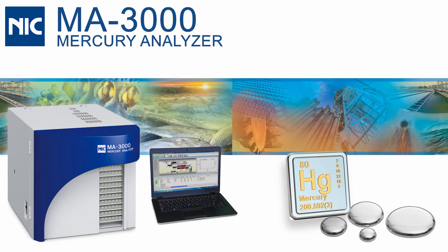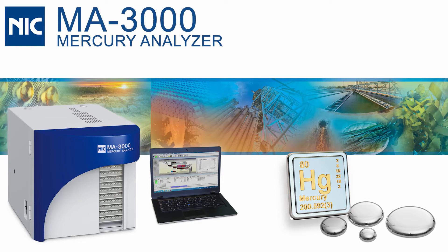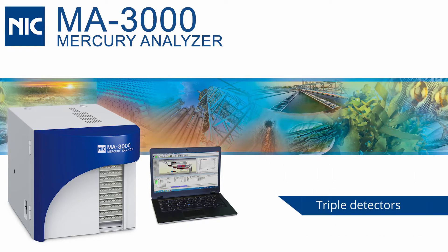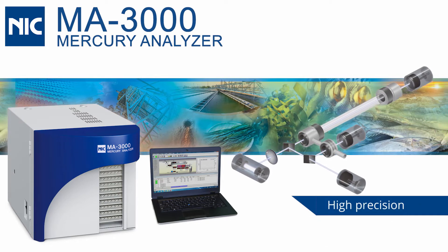NIC's MA3000 is a direct thermal decomposition mercury analyzer that delivers rapid ultratrace quantitative determination of mercury. Extended-range triple detectors and sequential dual-cell optics deliver high precision over a wide concentration range.